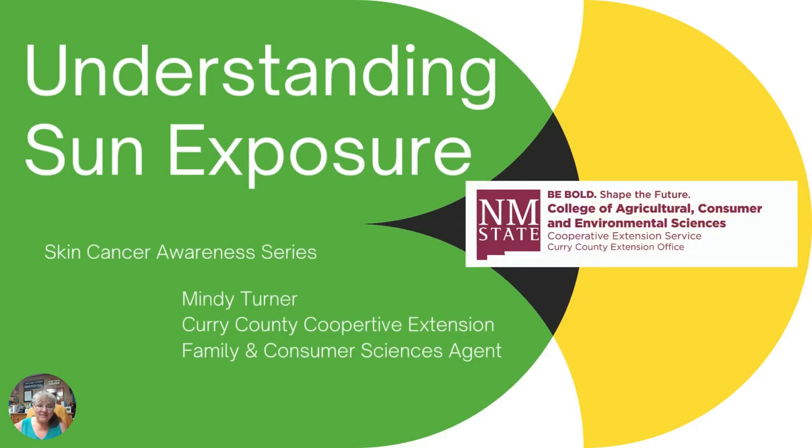Welcome back to our series on skin cancer awareness. I'm Mindy Turner with the Curry County Cooperative Extension Service, your family and consumer science agent. So far we've looked at the major types of skin cancer and we've talked a little bit about some of the risk factors and doing a self-exam to try to catch and see those things early. What are some other preventative things that we can look at?